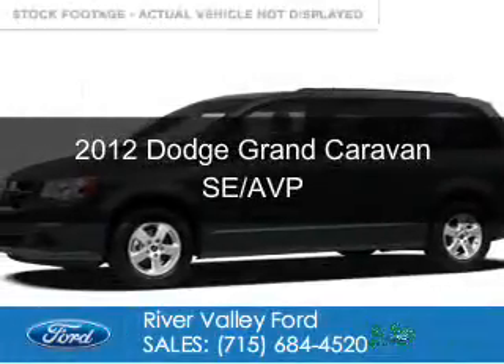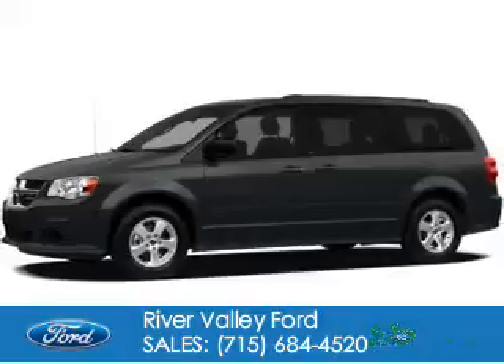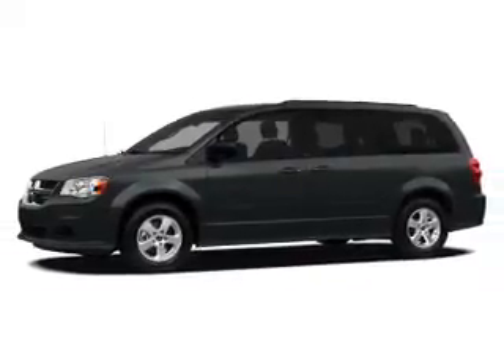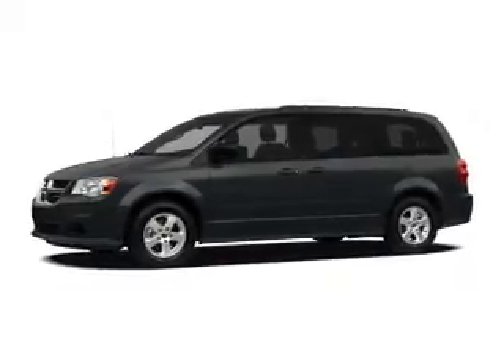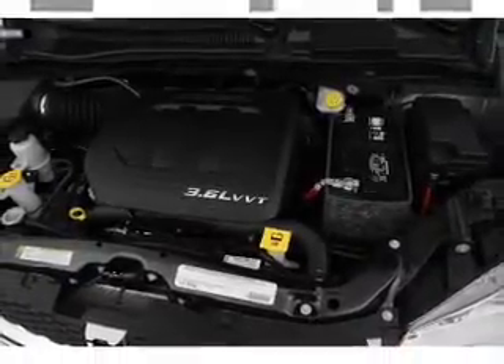This is a used 2012 Dodge Grand Caravan, grabbed life by the horns. Powered by front wheel drive, a 3.6 liter 6-cylinder engine, and an automatic transmission.